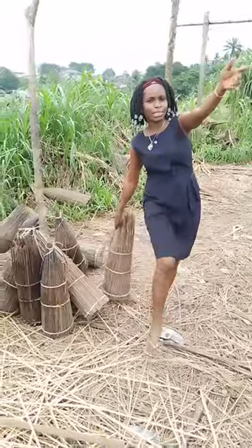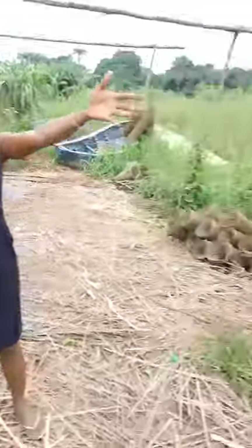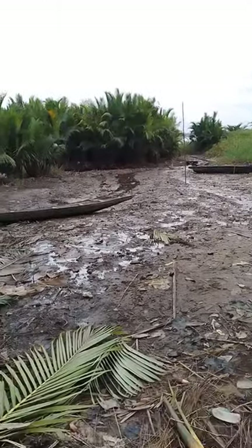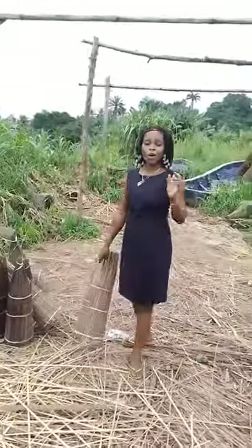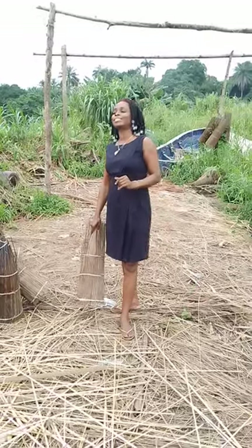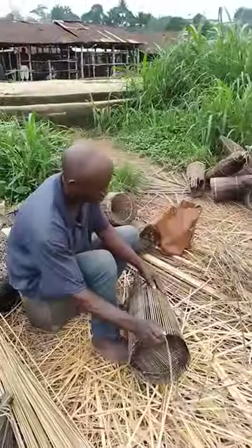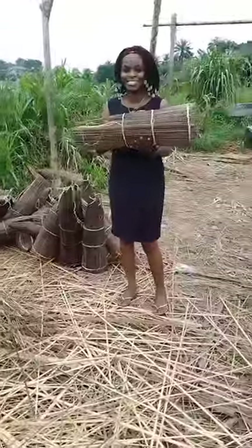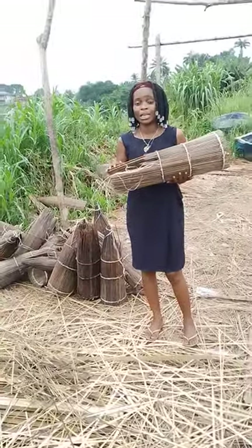This is the creek — you can see the creek over there. If the rains were on, I wouldn't have been able to enter here. I met this man over here making something and I don't know what it's called. Can you explain to me what this is?